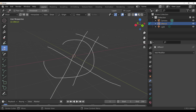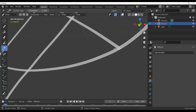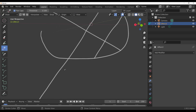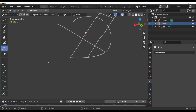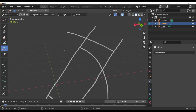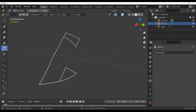The second Grease Pencil update involves the cutter tool. Previously when you cut strokes, the ends were rounded. Now there is a flat cap feature — when you cut, the resulting edge is flat and straight rather than rounded. This is very useful for getting clean, flat-capped results when cutting Grease Pencil strokes.